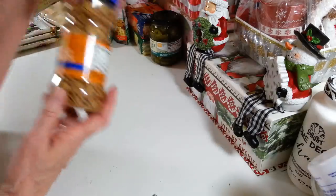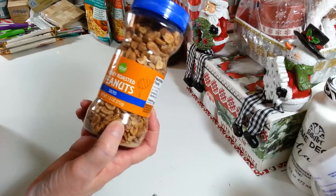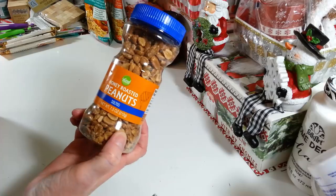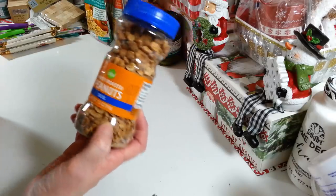I got another jar of the honey roasted nuts that I like. I just about finished my other one. I try to only buy one at a time because I would eat these like crazy. These last for a long time — they don't expire until June 2022. But trust me, they won't be here by the end of this month.